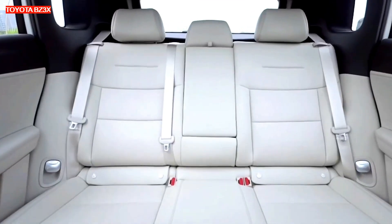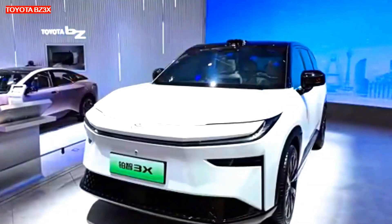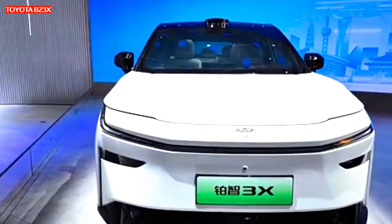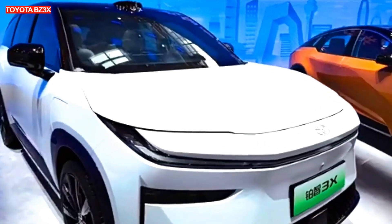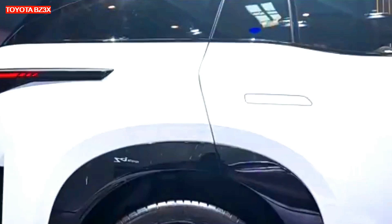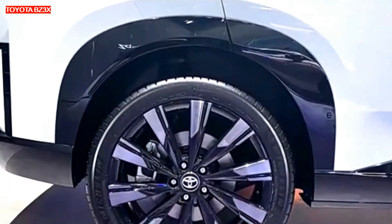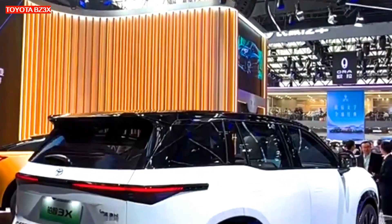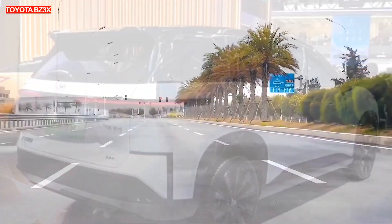The crossover is offered in three trim levels. The entry-level model called 430 Air is equipped with a lithium-iron phosphate battery with a capacity of 50 kilowatt-hours. This is quite small for a crossover of this size, but Toyota claims it can travel 430 kilometers on a single charge. However, this is according to the CLTC cycle, which will yield less range in real conditions.